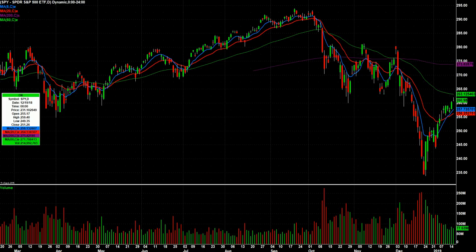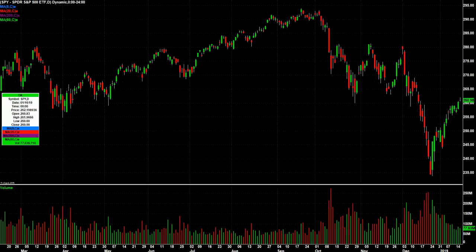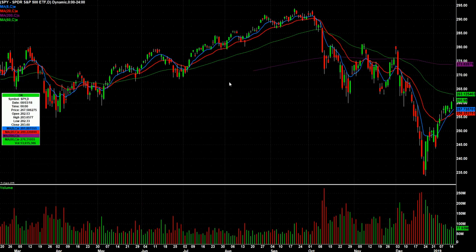Here we go with the watch list for Thursday, January 17th. Kind of a narrow range on the SPY today. Small gap up, took off, but ended up coming back down. Here it is on 5-minute candles. There's the open and it ended up closing about where it opened. A pretty uneventful day as far as the market goes.